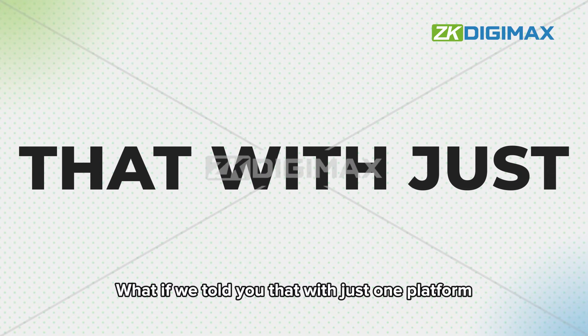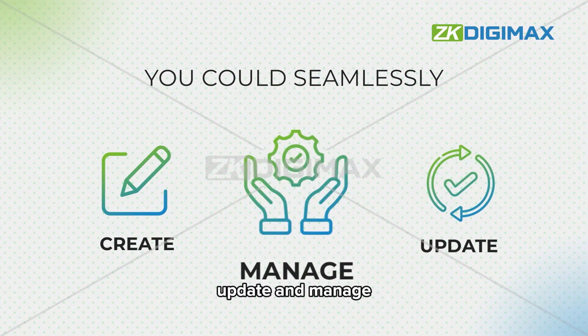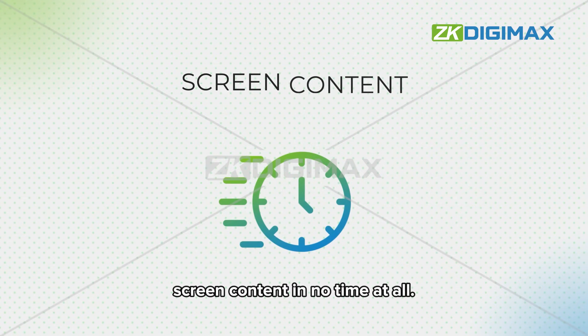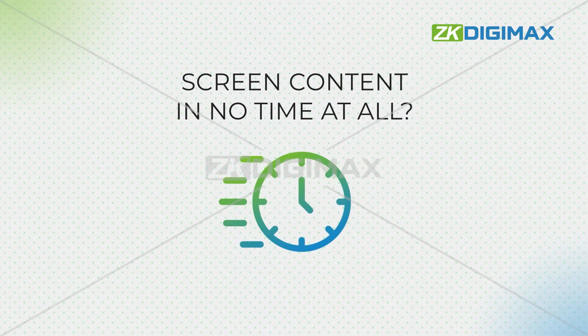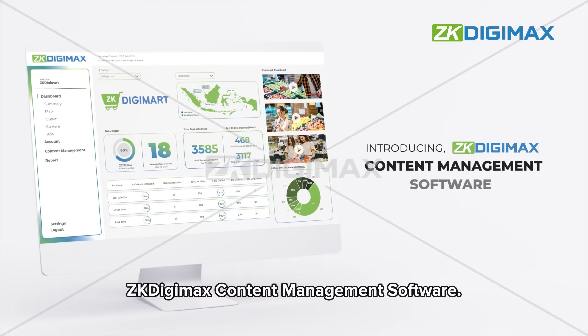What if we told you that with just one platform you could seamlessly create, update, and manage screen content in no time at all? Introducing ZK Digimax content management software.